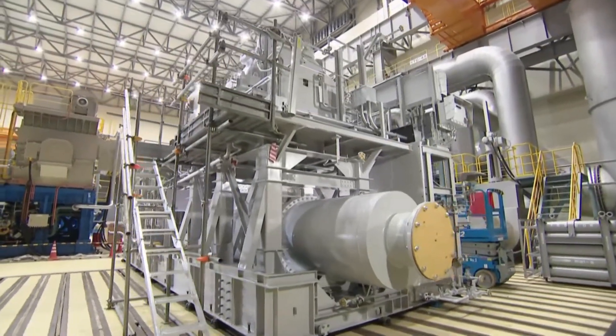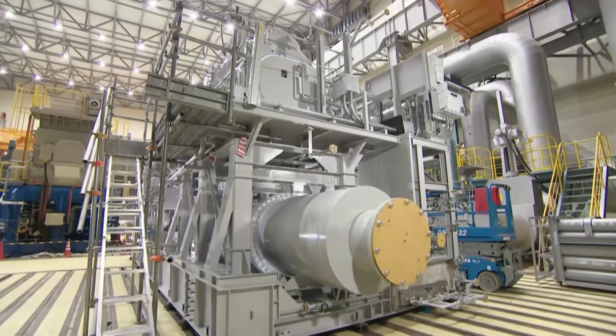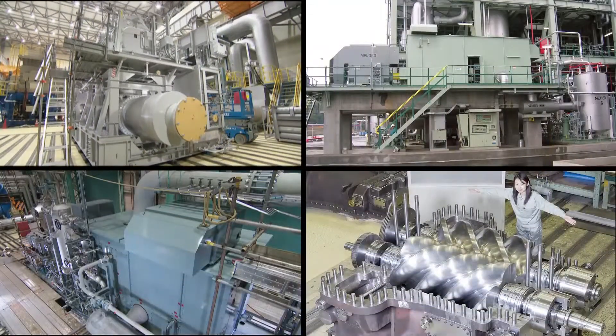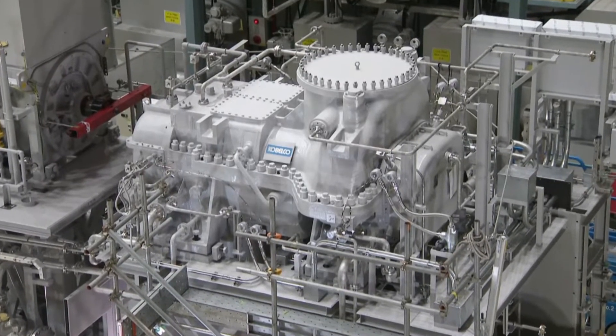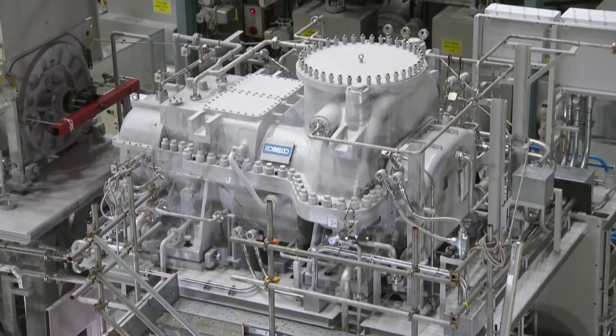Kobe Steel boasts the top share of the global market for screw compressors, with a lineup that includes oil-free screw compressors, oil flooded screw gas compressors, and refrigeration screw compressors. Kobe Steel's oil-free screw compressors use a proprietary screw shape and seal technology, and 3,000 units have been delivered worldwide.